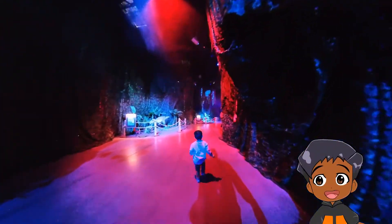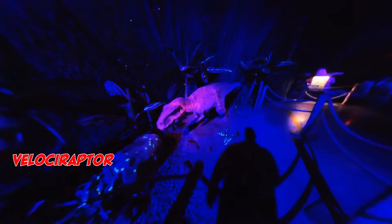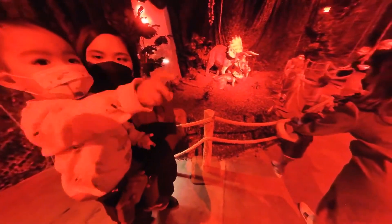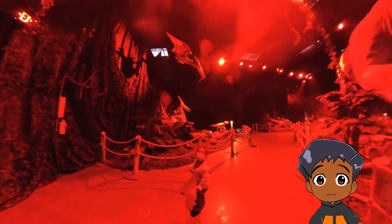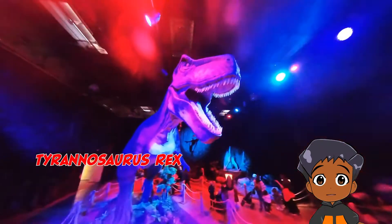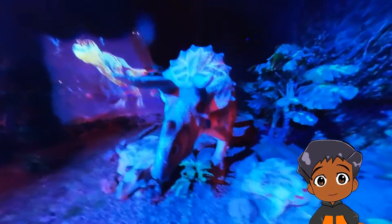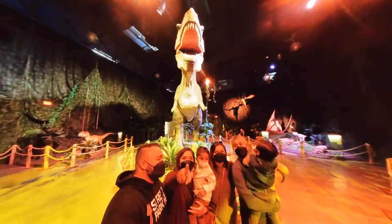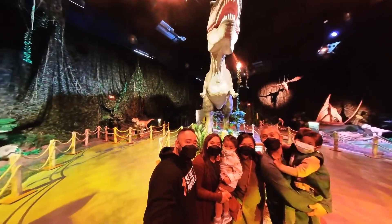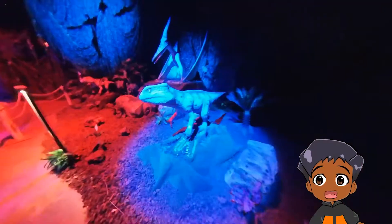What else will Ryu see in this new section? Oh, a Velociraptor. Oh, a T-Rex, wow. He said Pterodactyl. The Pterodactyls in this one are called Quetzalcoatlus. And the famous Tyrannosaurus Rex. Here's a Triceratops.